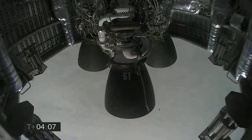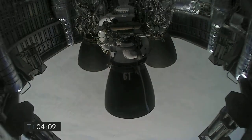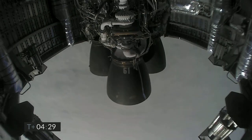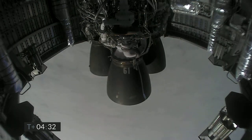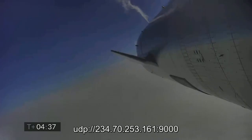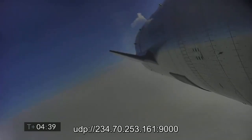Just past four minutes into flight, we've got the views back from the Raptor engines. At T plus four minutes, 34 seconds, while we're working to regain video, it looks like we've got a shot looking back at the flaps on Starship.